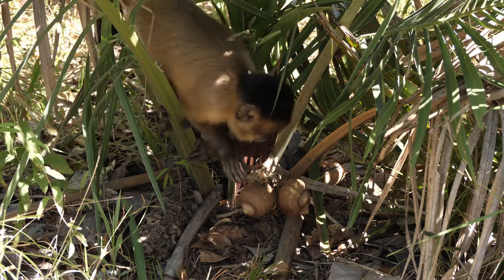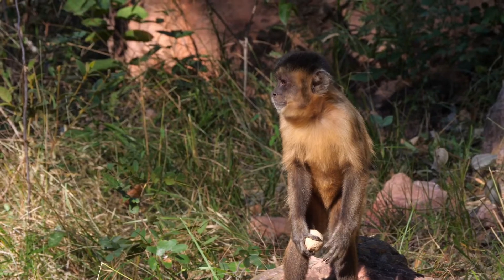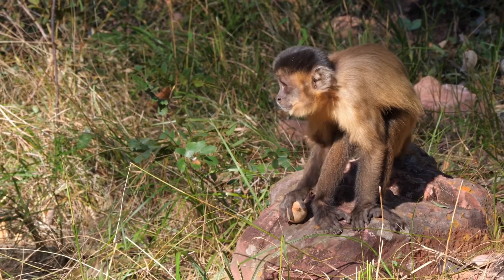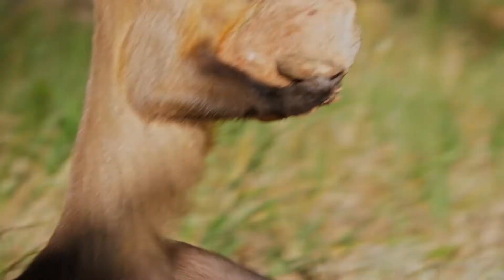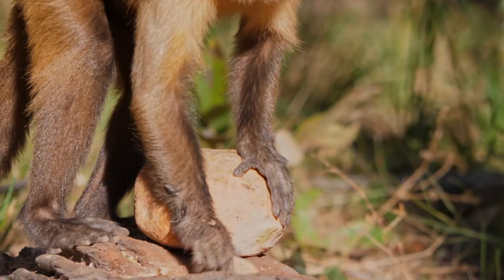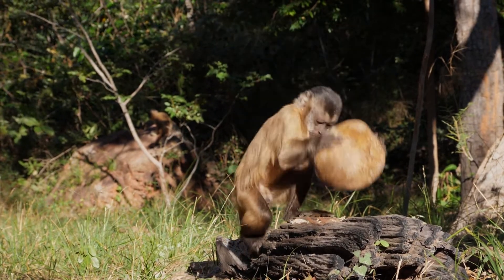A common assumption has been that tool use is driven by food scarcity. However, we demonstrated that capuchin monkeys use stone tools opportunistically when palm nuts are available in their habitat, and not when other types of food are scarce. Why should a capuchin spend so much energy carrying a stone to an anvil, raising this stone up to have enough downward force to strike and open these amazingly resistant palm nuts?